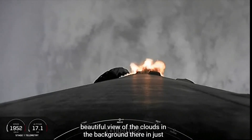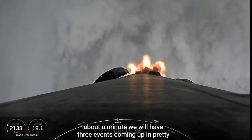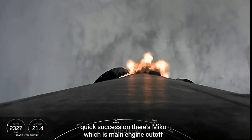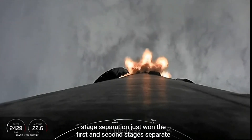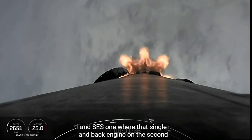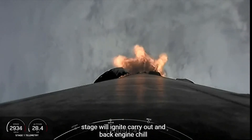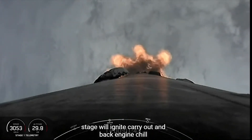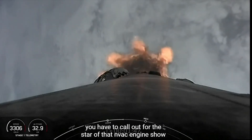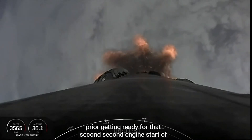Beautiful view of the clouds in the background there. In just about a minute we will have three events coming up in pretty quick succession: there's MECO, which is main engine cutoff; stage separation, which is when the first and second stages separate; and SES-1, where that single MVAC engine on the second stage will ignite. You heard the callout for the start of that MVAC engine chill, getting ready for that second engine startup.